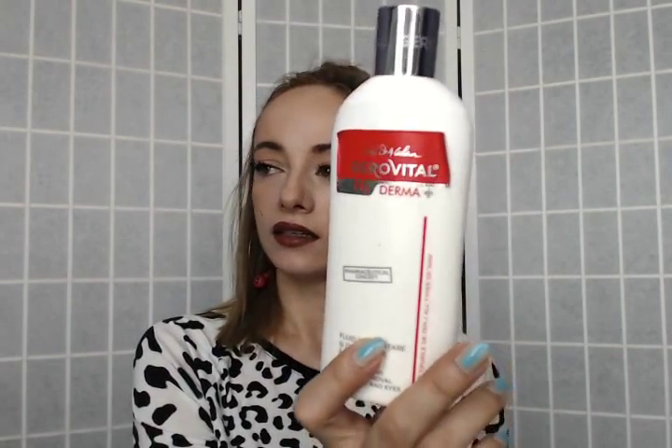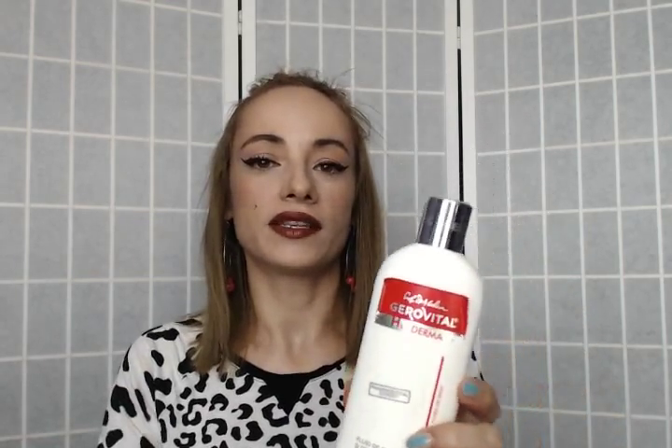Two other items in the same family: I have this Gerovital Anna Aslan H3 Derma Plus cleansing and makeup removal fluid for face and eye. I really like it — it's like a cleansing milk that you put over your face to clean your makeup and daily residue. However, I felt it has a lot of alcohol in it, so my skin didn't really like that. It was a gift anyway, so I won't repurchase.